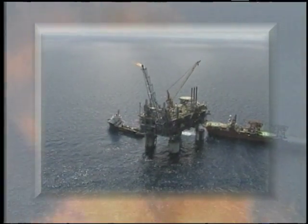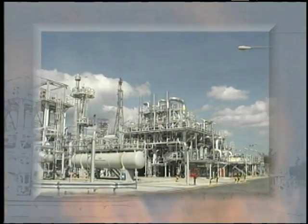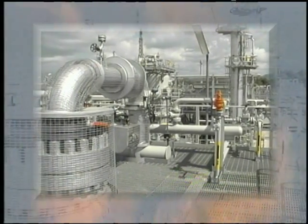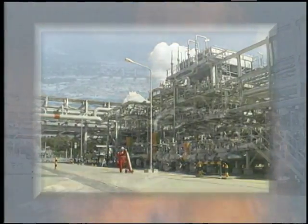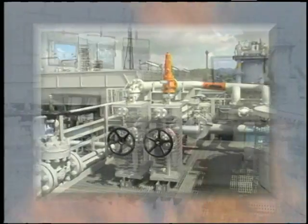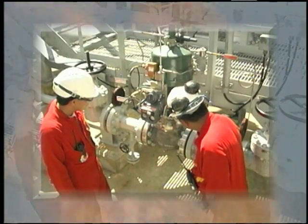Shell's Malampaya offshore natural gas platform and onshore plant comprises over 19,000 I/O. The operation fuels three power stations with three gigawatt capacity to provide light and energy for Luzon, the largest of the Philippine Islands. Shell needed exceedingly reliable process availability to provide continuous delivery to the power plants, which supply 30% of the country's power.